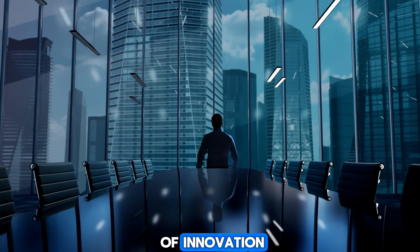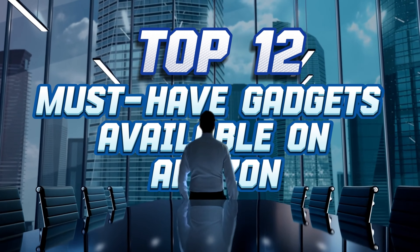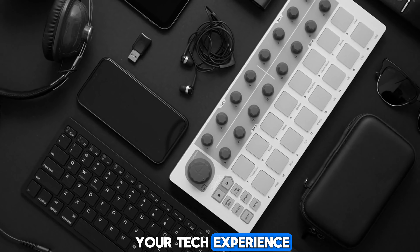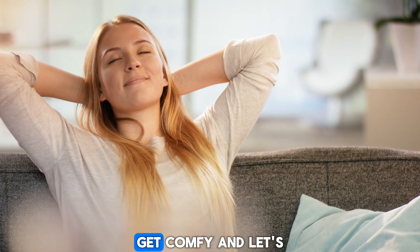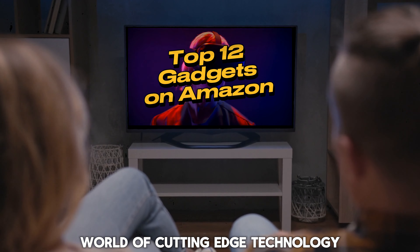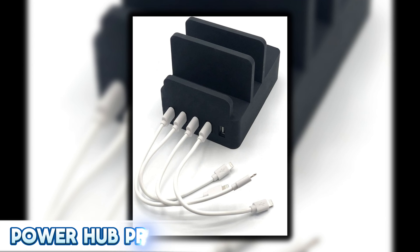Hey there, fellow tech enthusiasts! Today we're embarking on an exhilarating journey through the realm of innovation as we unveil the top 12 must-have gadgets available on Amazon. Each of these gadgets is poised to revolutionize your tech experience and take it to unprecedented heights. So grab your favorite beverage, get comfy, and let's delve deep into this captivating world of cutting-edge technology.